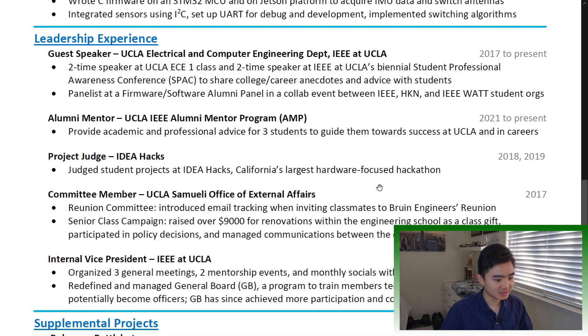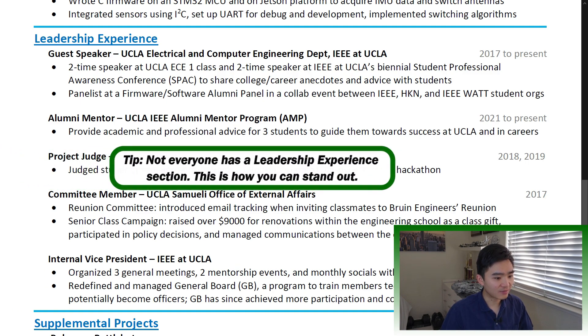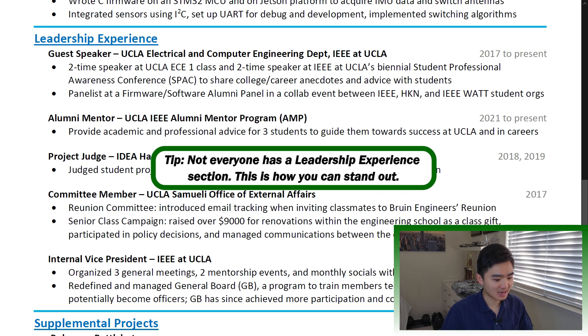Leadership experience and volunteering: this section is underrated because it's what makes you multidimensional. It shows a side of you other than your education and work, and you're unique in your own way. If you were an officer in a student club or held a leadership position in an organization, this is your opportunity to show it to the recruiter or hiring manager. Mentorship tells a good deal about a person as well. Not everyone has this section, so this is how you can stand out.